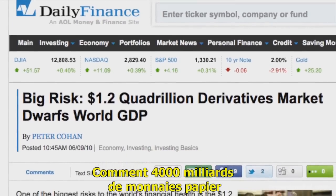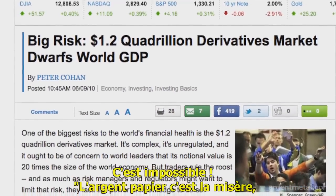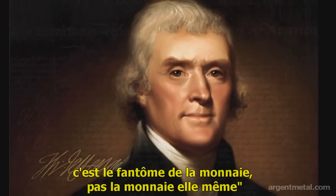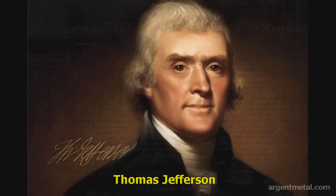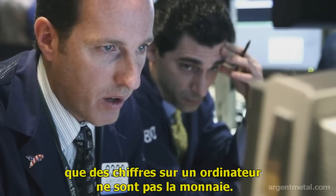How will quadrillions of fiat paper money flow into less than a billion ounces of silver? It's impossible. Paper is poverty — it is the ghost of money and not money itself. — Thomas Jefferson. I have seen bright and intelligent men fail to understand that the electronic digits in their computer screens are not real money.